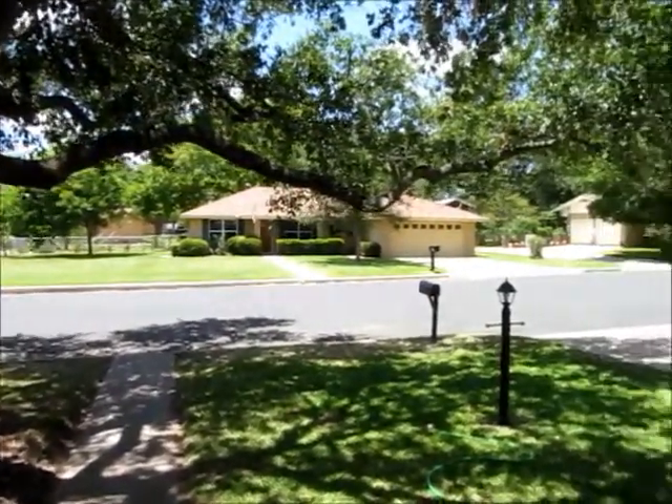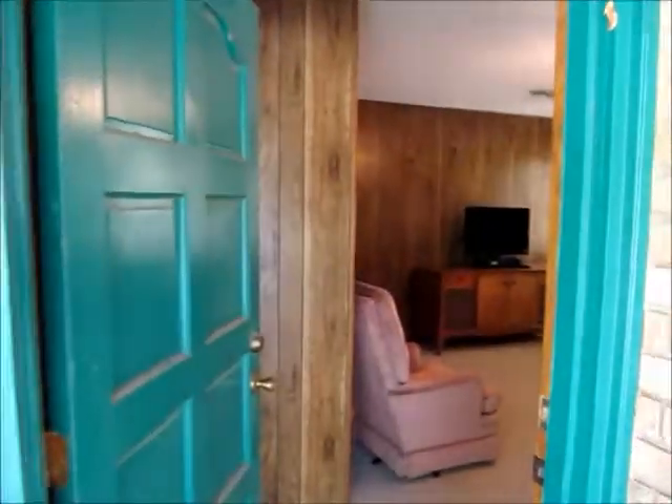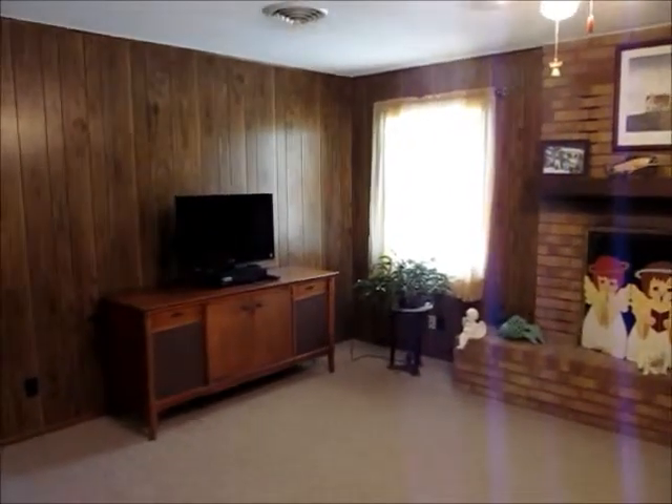I'm just on the front porch looking back towards the street. Really very good condition on this house, too. This lady's really taken very good care of the property, including a new roof in July of 2013.